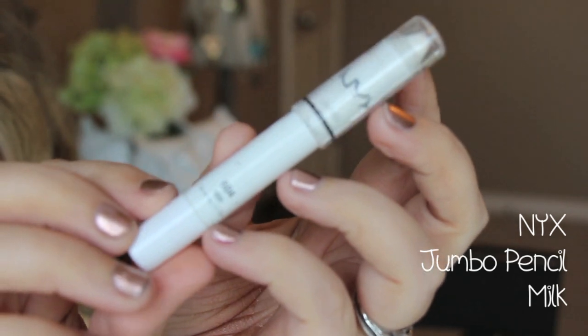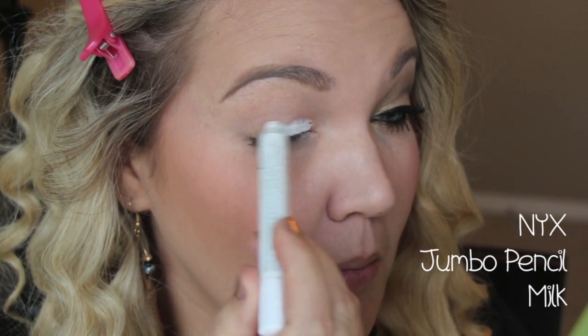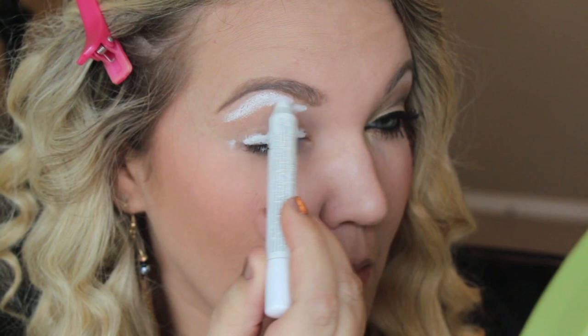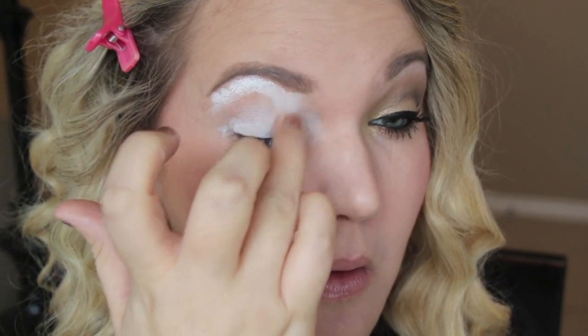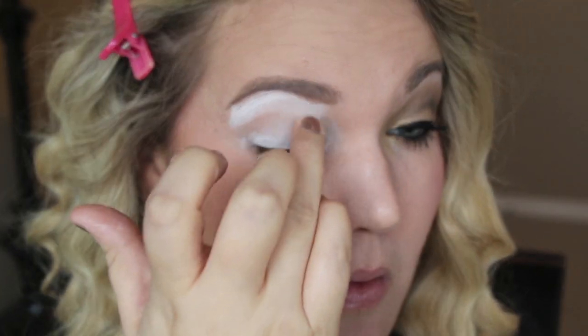I'm going to take this NYX Jumbo Pencil in Milk and apply that all over the lid and then on the upper brow bone. I use my finger to blend this out, kind of pulling it downward and really just blending it out. This is one of the most tacky bases and the most opaque, so go ahead and blend that out.